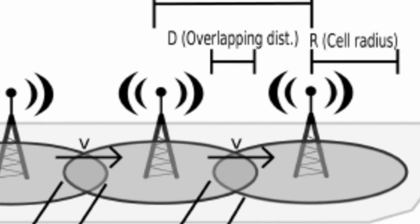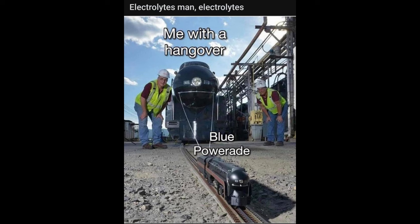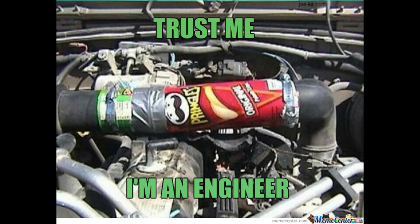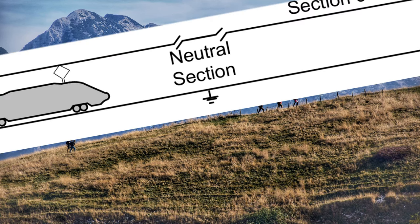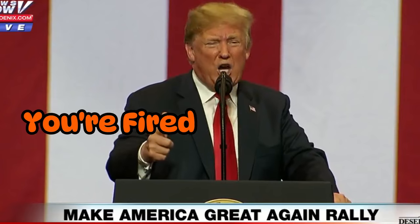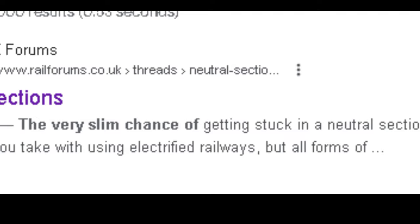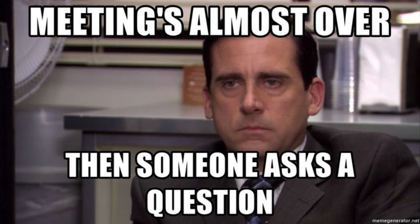Some questions: why do trains need the neutral zone? Why can't a train be like cell towers and just overlap the service area? What if the train stops in the neutral zone? The neutral zones are relatively short distance, so it's low probability. They're designed to be short so there's little chance of the train getting stuck — for example, if a neutral zone were placed on an upward slope, a train might slow down enough to stop before reaching the new electrical zone. In mature designs, it would take a miracle for a train to get stuck in the neutral zone.